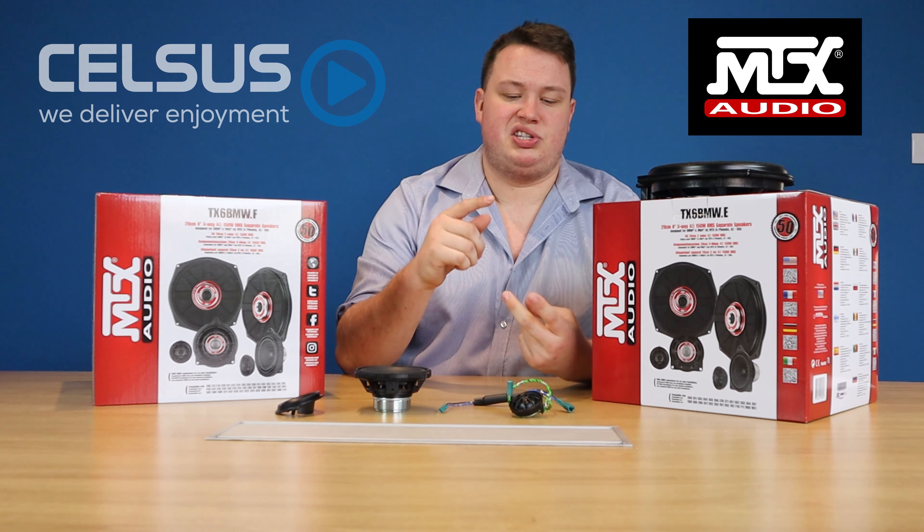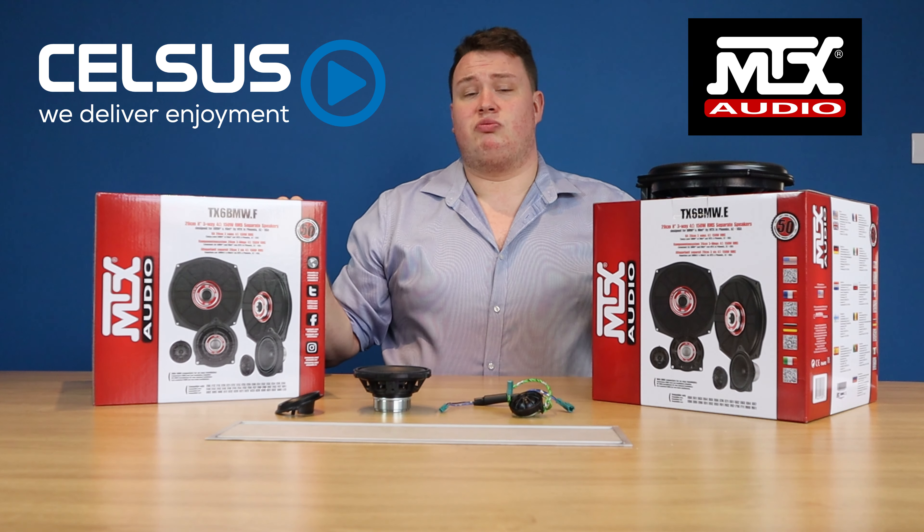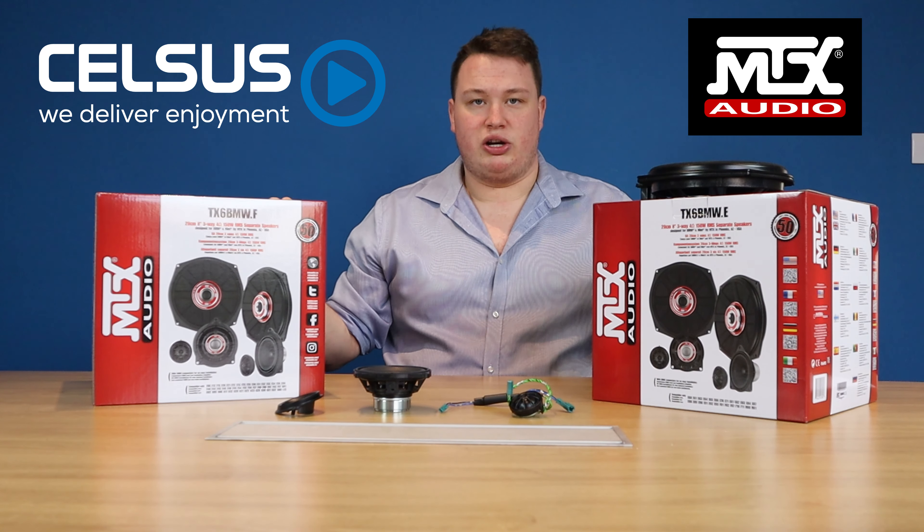So if you have E-Series, F-Series, G-Series, or a Mini, this system really should be considered to upgrade your audio system.